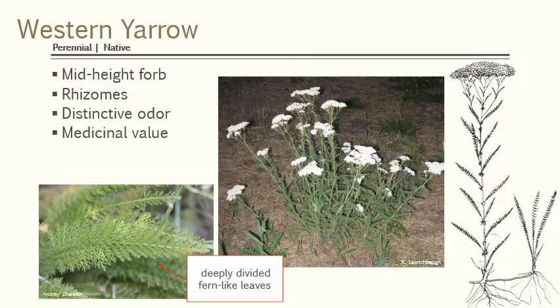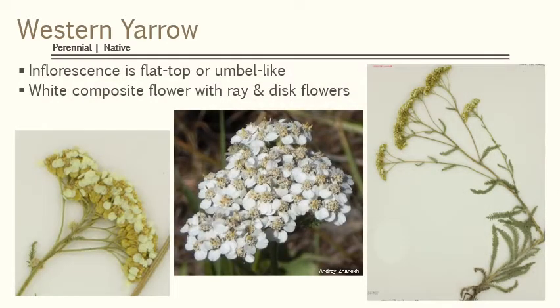It's a perennial native and its most distinctive feature is these deeply lobed leaves. The leaves are just dissected a million times — in fact its Latin name is millifolium, meaning millions of little cuts. It's a mid-height forb. It also has a distinctive rhizome, so that's another important characteristic of this plant, and the inflorescence is a white color.